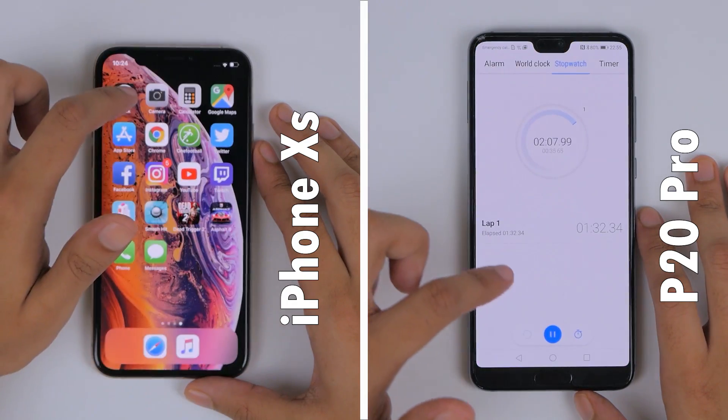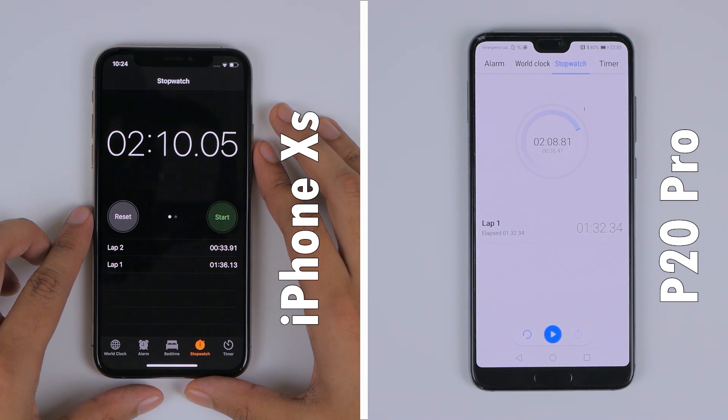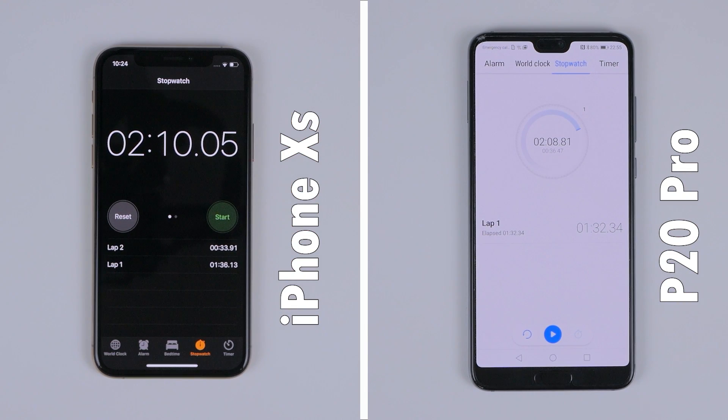Noticeably in this round, the iPhone XS also managed to bridge the gap between it and the P20 Pro and caught up towards the end, where the P20 Pro came in with a final time of 2 minutes and 8 seconds for the entire test, while the iPhone XS clocked a time of 2 minutes and 10 seconds.